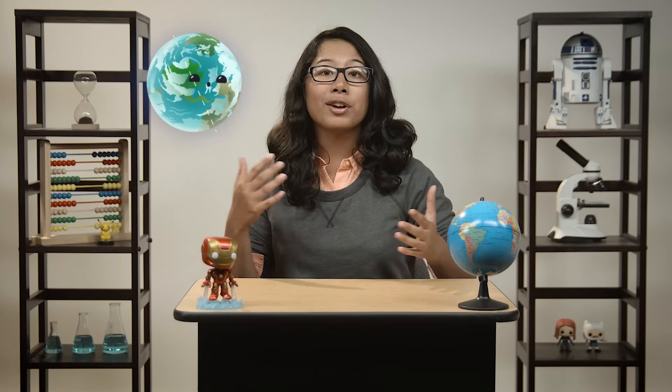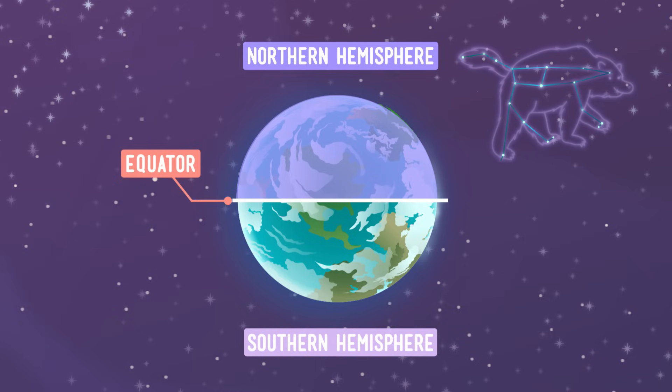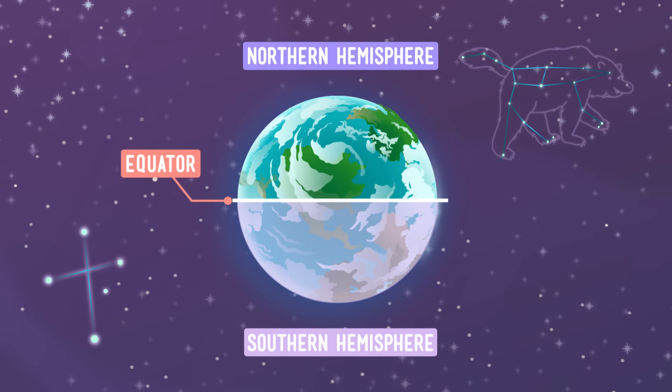The Earth is round and rotates on a tilted axis, so certain parts of the world have better views of certain constellations than other parts do. Observers at the North Pole, for example, can really only see constellations that are visible north of the equator. They can't see the ones below that because the Earth is in the way. But if you're lucky enough to live near the equator, you can see all the constellations over the course of a year.